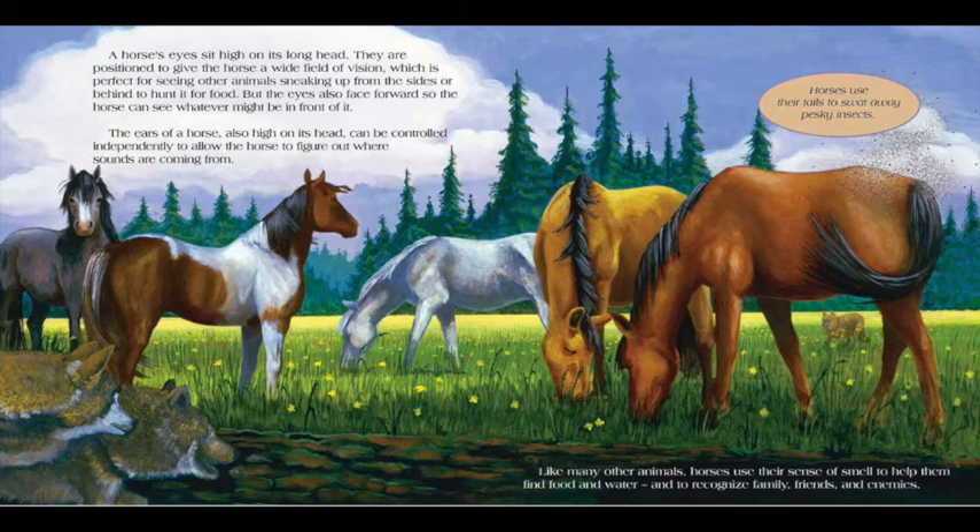Horses use their tails to swat away pesky insects. Like many other animals, horses use their sense of smell to help them find food and water, and to recognize family, friends, and enemies.